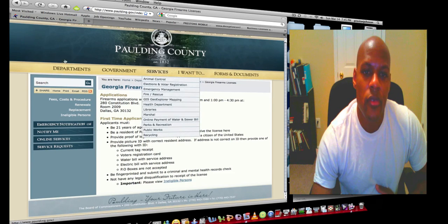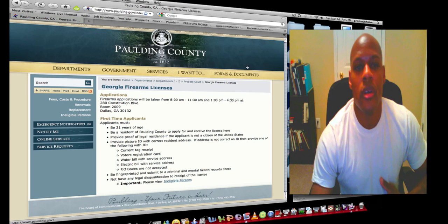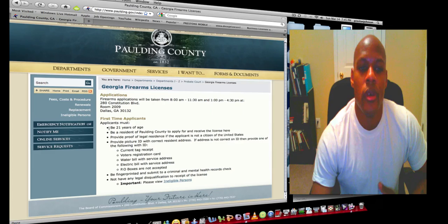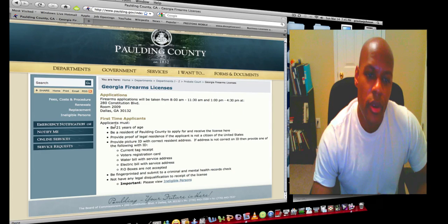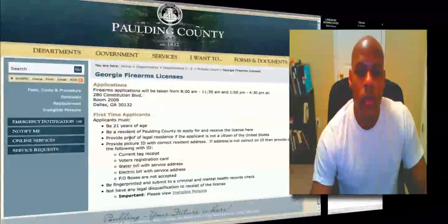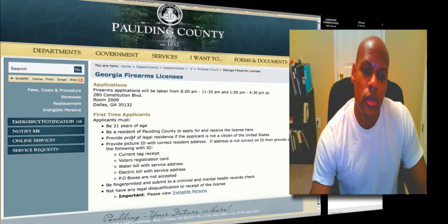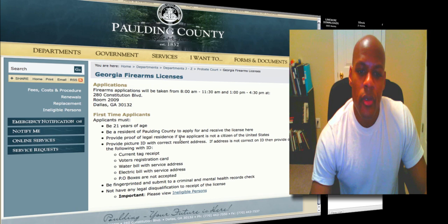If you read right here, this is from the county that I'm in — Pawnee County, Georgia. Basically it's the same across counties, just different locations. First time applicants: you must be 21 years of age, be a resident of whatever county you apply in to receive a license at that location, and provide proof of legal residence.